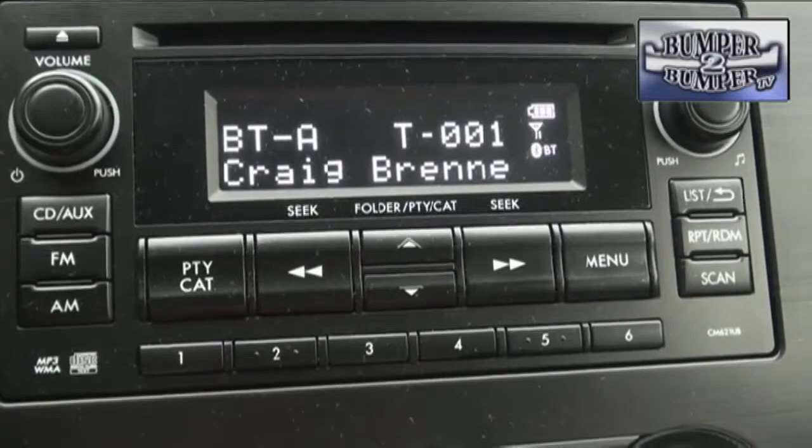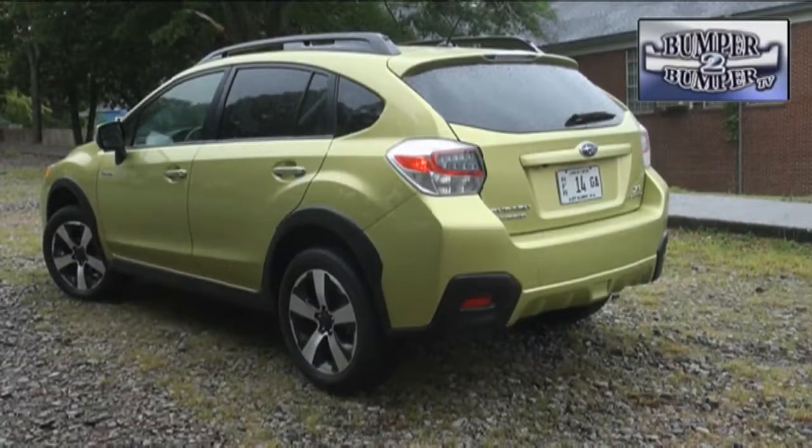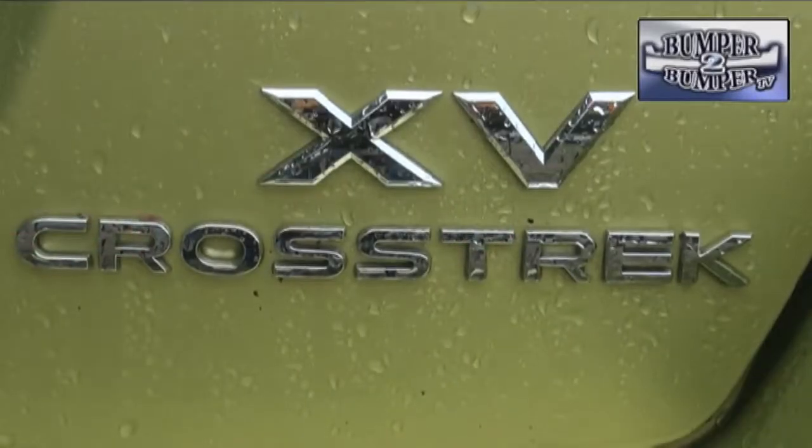Bluetooth connectivity is standard, and the upscale versions can even interface with smartphones using the Aha Radio app. This is the first hybrid from Subaru, and while functional, it needs a lot more engineering to compete with other gas-electric vehicles.